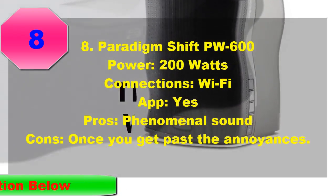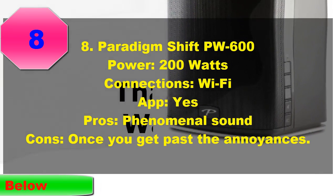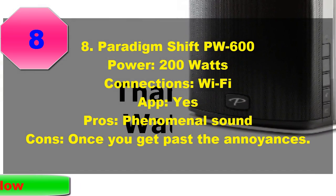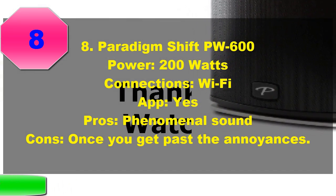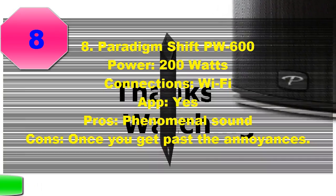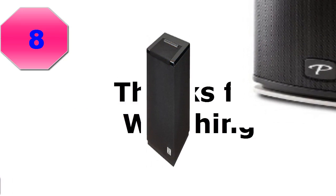Paradigm are a legendary speaker maker. With the PW600, they've brought that expertise to the wireless space. Once you use the included microphone and the Anthem Room Correction System to calibrate the speaker, you'll be rewarded with some of the best audio in wireless history. They really have done a phenomenal job of crafting the sound signature here.